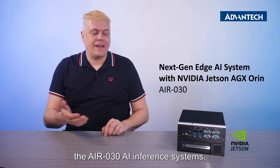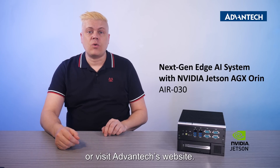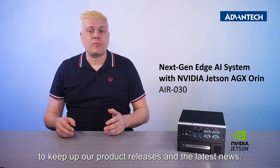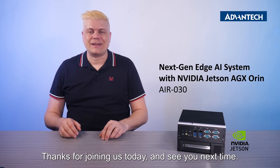To obtain more information on the AIR-30 AI inference system, please contact your local sales or visit Advantec's website. Please subscribe to our channel to keep up with our product releases and the latest news. Thanks for joining us today, and see you next time.